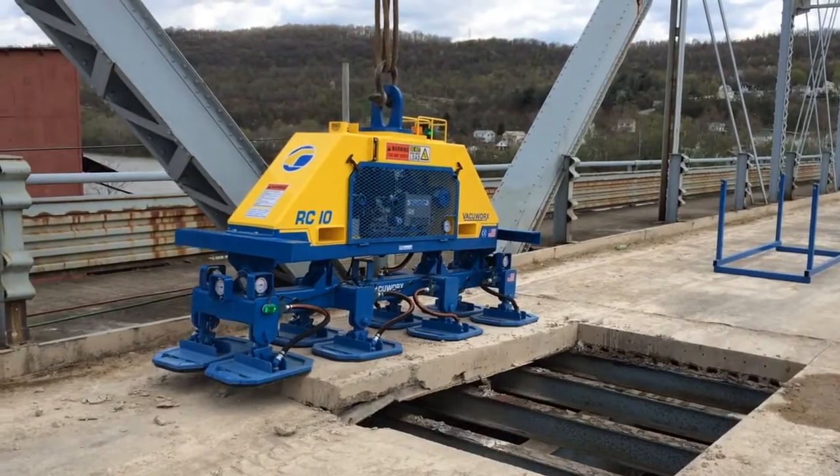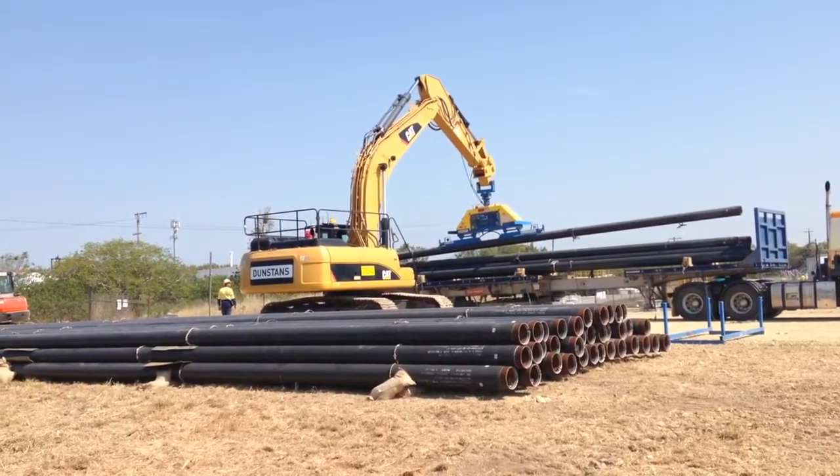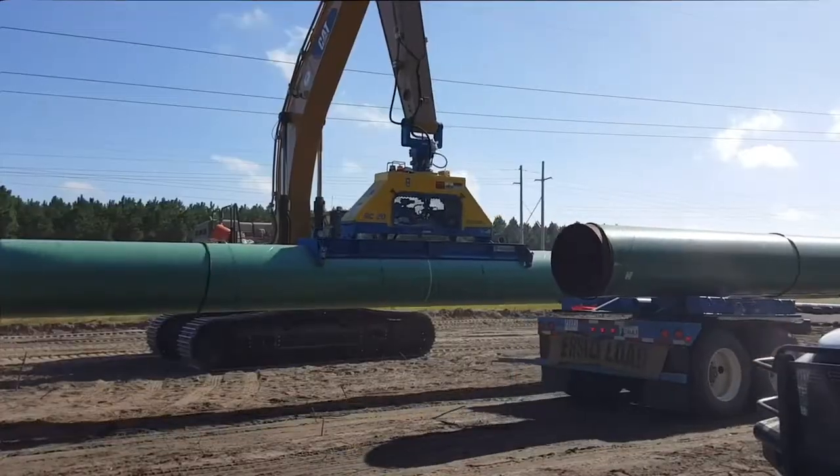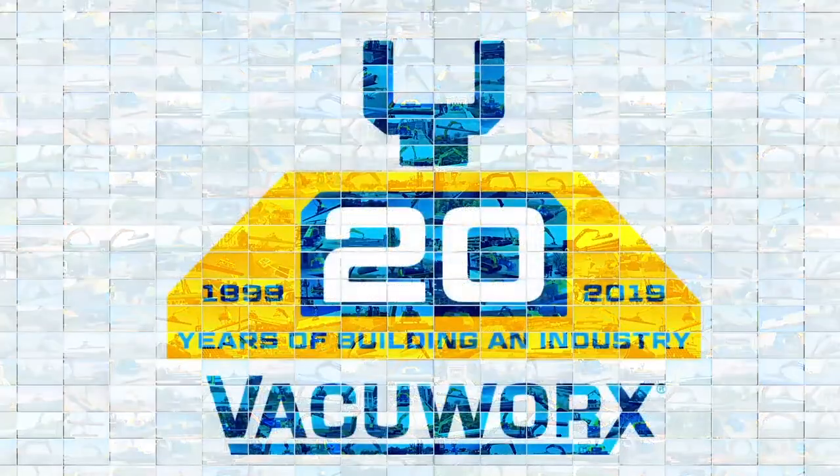Find out how much faster, safer, and smarter your crew can be using VacuWorks vacuum lifting systems. Put the VacuWorks Advantage to work for you. Celebrating 20 years of building an industry — VacuWorks.